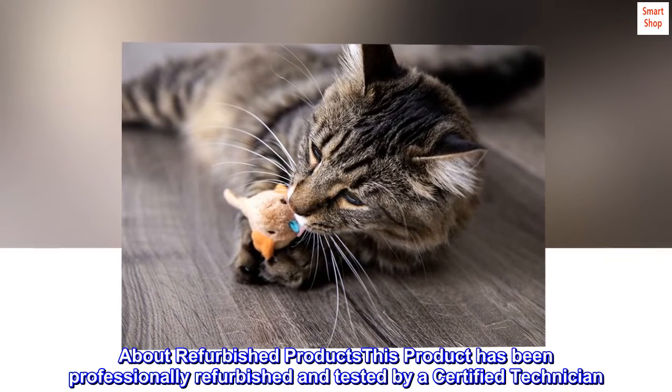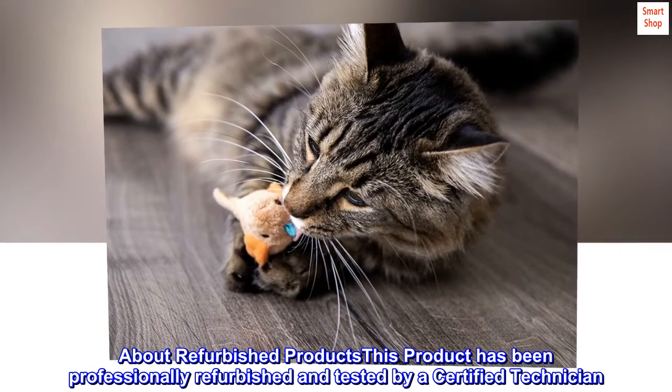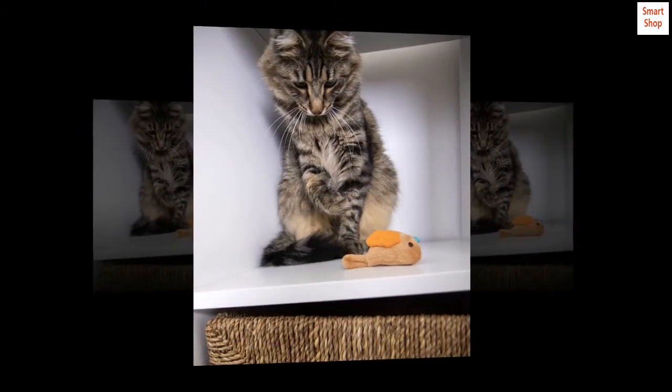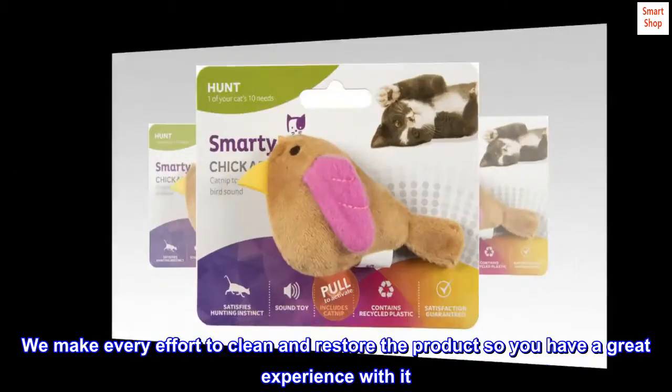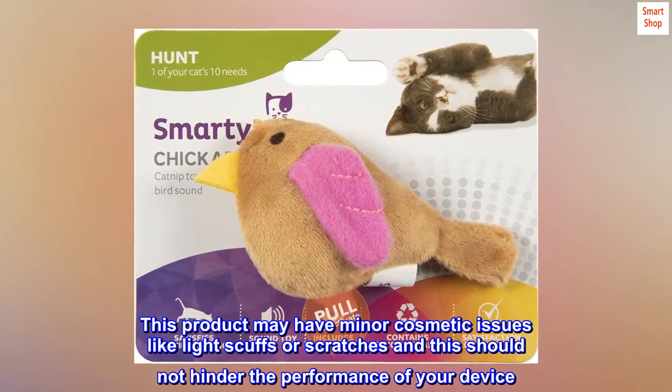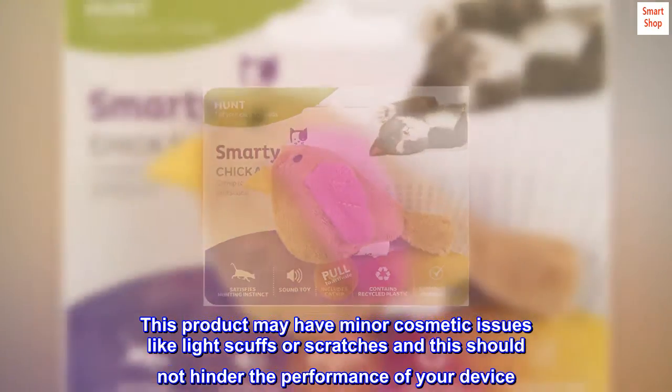This product has been professionally refurbished and tested by a certified technician. We make every effort to clean and restore the product so you have a great experience with it. This product may have minor cosmetic issues like light scuffs or scratches, and this should not hinder the performance of your device.